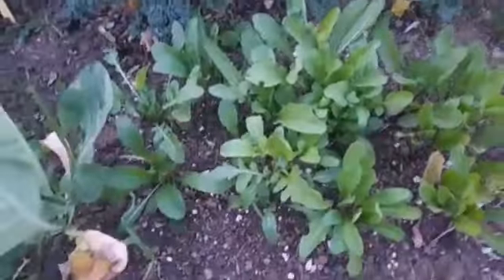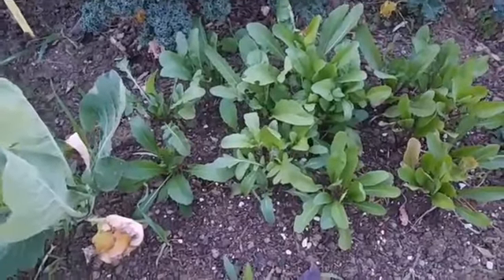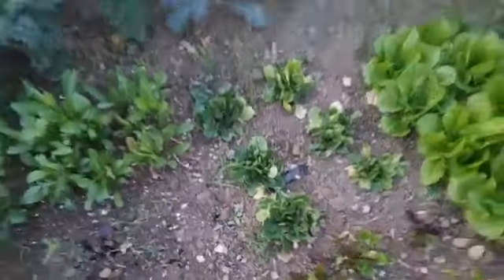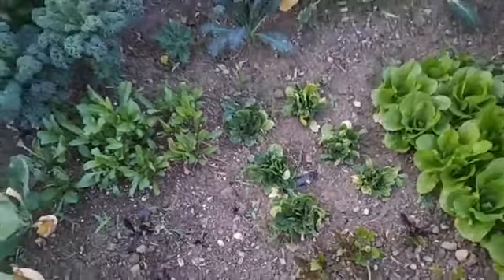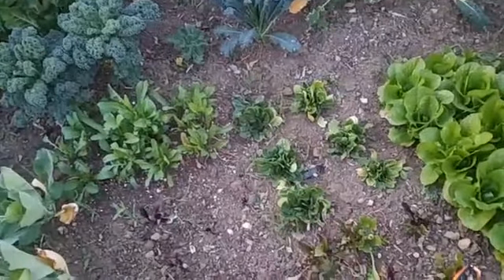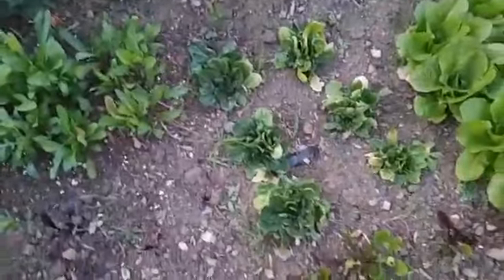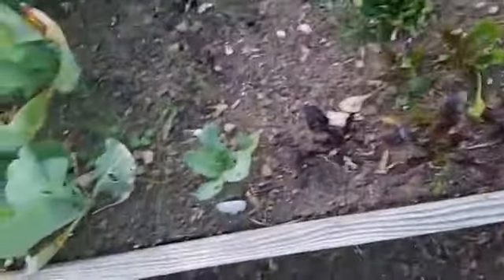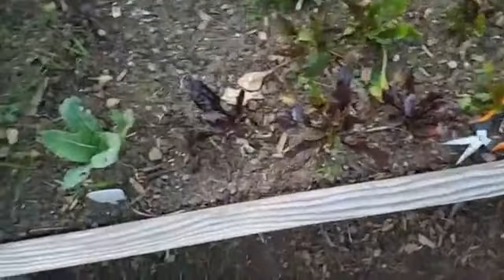Here's the arugula, so when I make a salad I can throw some arugula in there for that nice peppery flavor. This is the spinach - if you have some advice on spinach, I'm still a beginner. It's not growing as fast, but I can start harvesting and do a cut-and-come-again method with that.